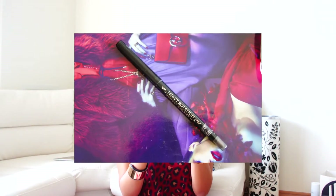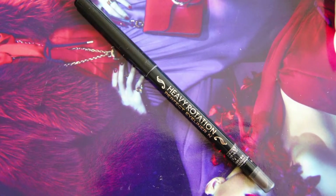Next is the Kiss Me Heavy Rotation eyeliner pencil. Kiss Me is a Japanese brand and this pencil is in number 01, Deep Black. It's an eyeliner pencil, but the best thing is it has a sponge on the end so if you want to smudge your eyeliner you can — which is something I really wanted.